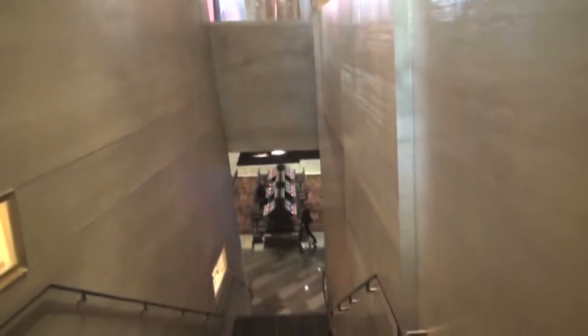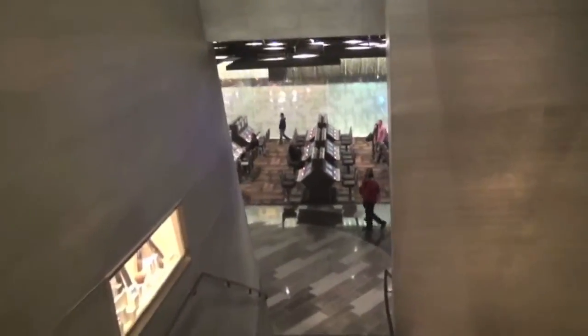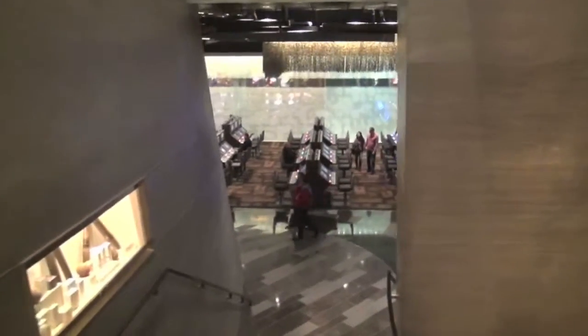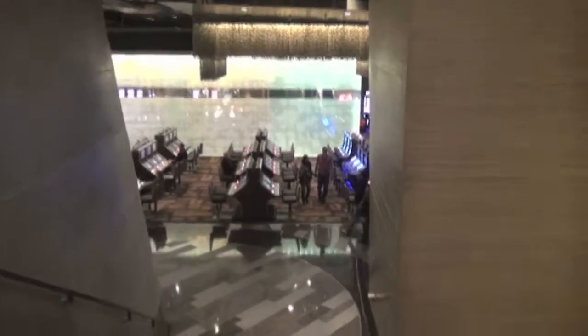Here's a shot just coming down the stairwell. Stairwells might seem mundane, but to me they're not — they're liminal spaces, transitional spaces as you move from one area of a casino to another. I wish you could really see and experience this, because it's a fairly dramatic view as far as how your perspective is altered by the angles as you're coming down the stairs.